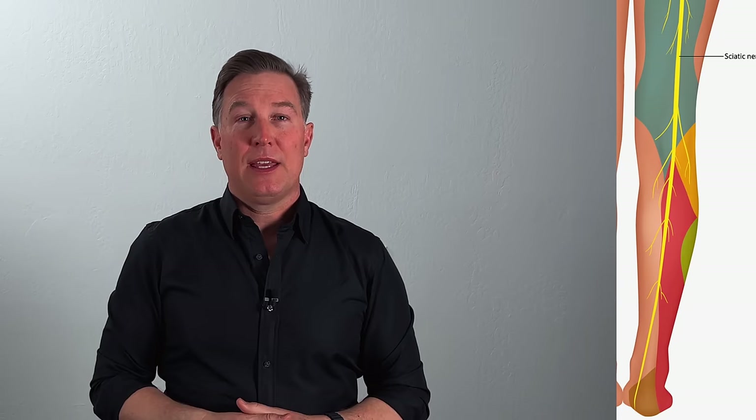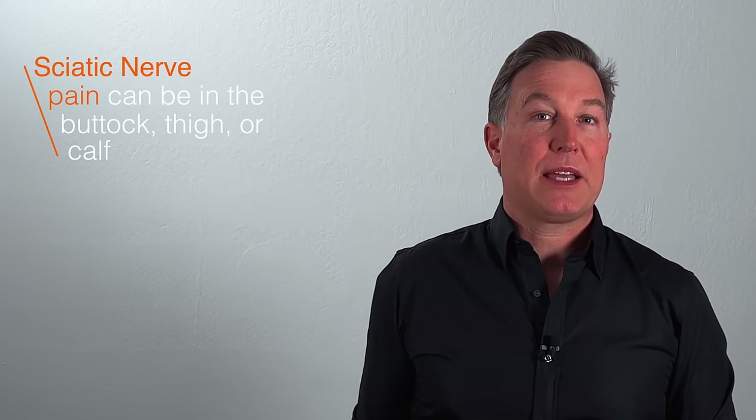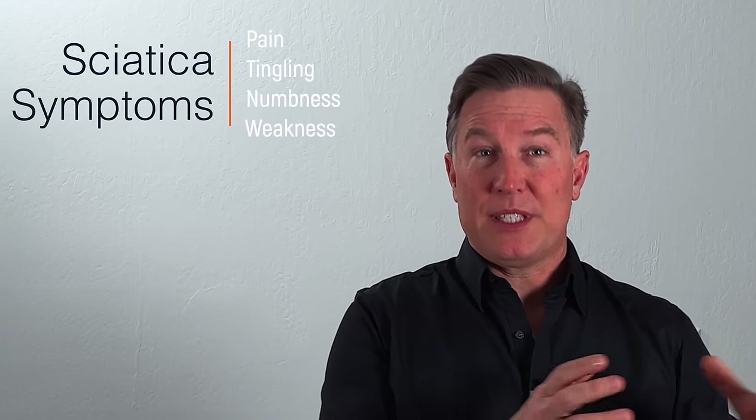It splits then into the rest of the nerves that go into your calf and foot, and it controls the ability for your muscles to move and also the sensation — hot, cold, pain, those types of things — for almost all of the nerves that go into your leg and foot. So when someone has a problem with the sciatic nerve, and it's usually because of compression, they'll have pain that can be in the buttock, down the back of the leg, and into the calf or foot. That pain can also show up as tingling or numbness, and sometimes it shows up as muscle weakness.